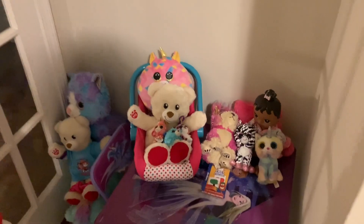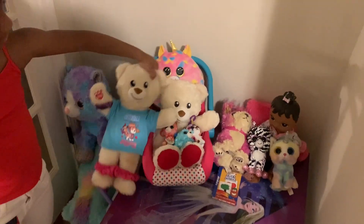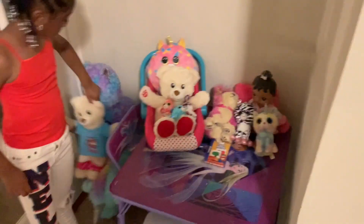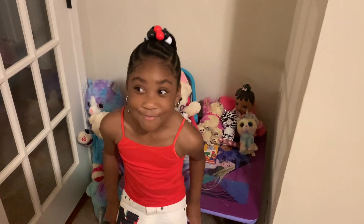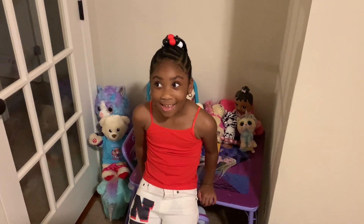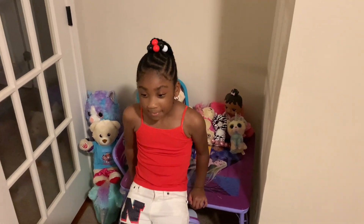So this is just a little corner with her frozen set. When she wants to sit in the corner and draw, do some work, or even sometimes have a snack, she'll sit right there. We've got to find a place to put these stuffed animals — I don't think that's a good place because it's taking up her table space, but we'll figure it out.